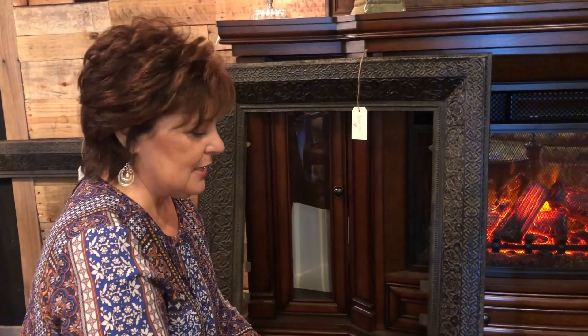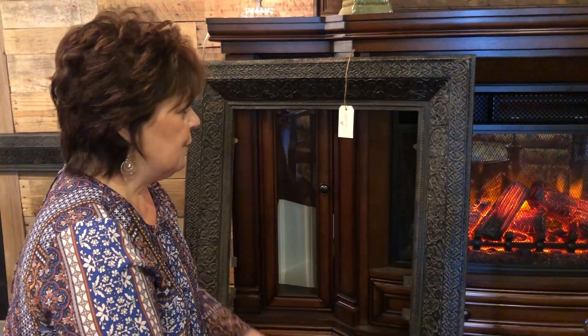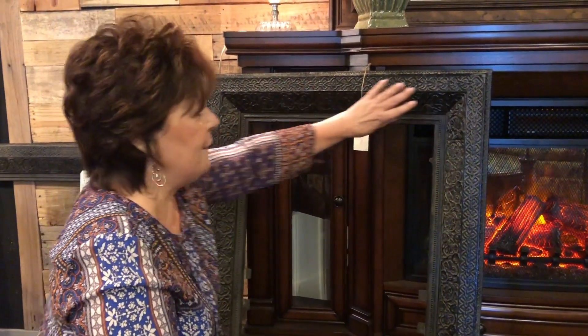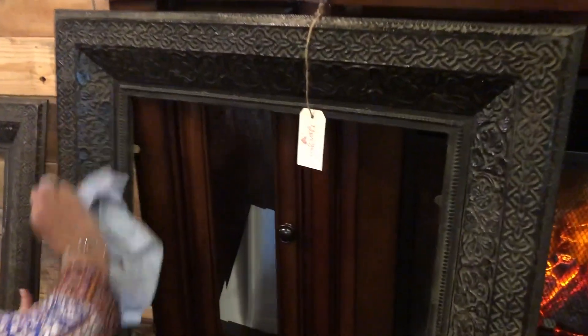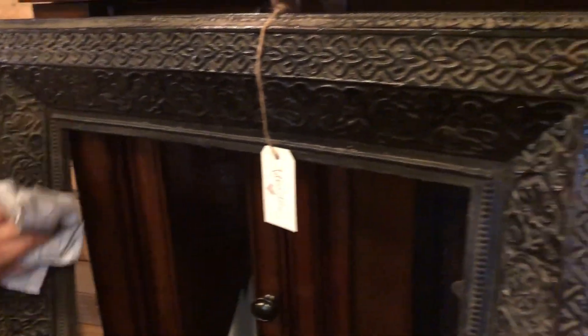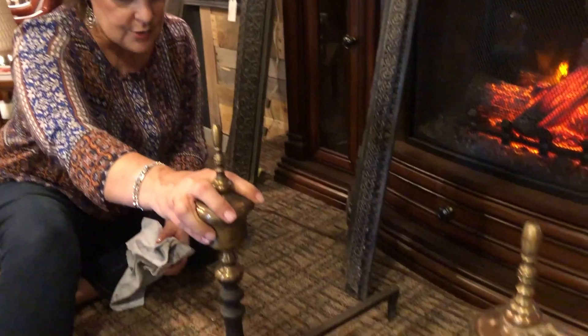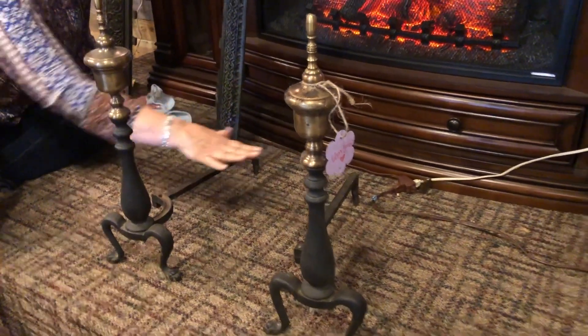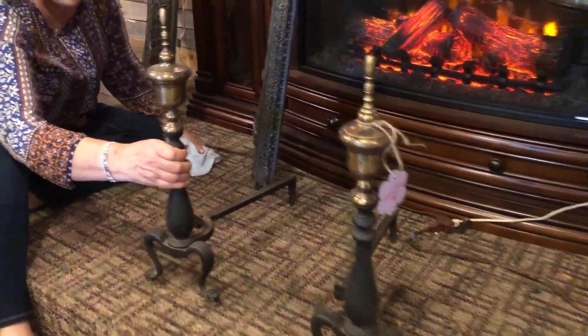Something else very interesting this week — a man brought in these things all together. First of all, there are two identical fireplace surrounds made of cast iron. They're very heavy, a little dusty, but I just love the design on them — really cool if you could use them. The other things are these andirons. What you do is set your grate on top of this end here. They're cast iron and they're nice.